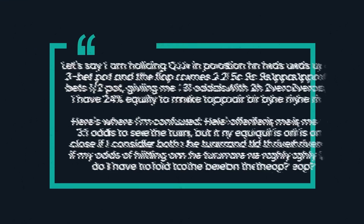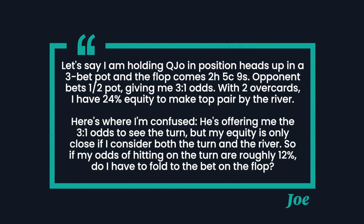Here's the question. Joe asks: in this exact situation, the flop comes 9-5-deuce rainbow. Opponent bets half pot, giving me 3-1 odds. With two overcards, I have 24% equity to make top pair by the river. Here's where I'm confused — he's offering me 3-1 odds to see the turn, but my equity is only close if I consider both the turn and the river. So if my odds of hitting on the turn are roughly 12%, do I have to fold to the bet on the flop?